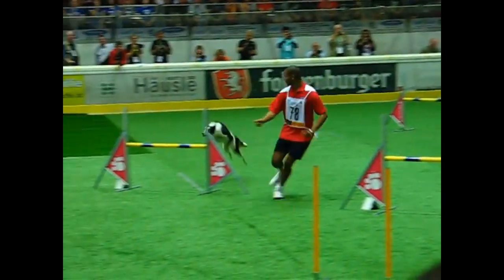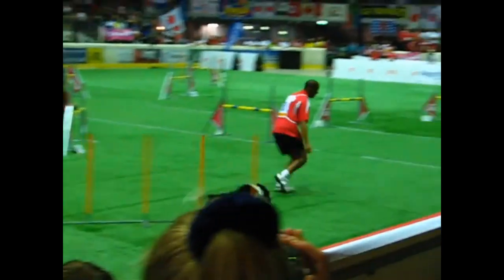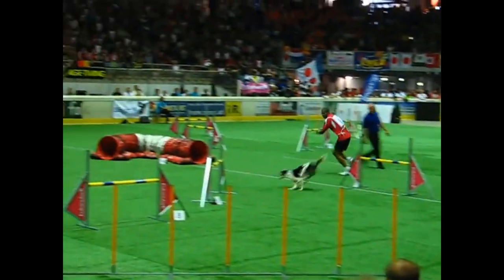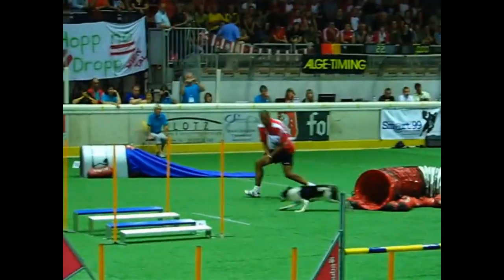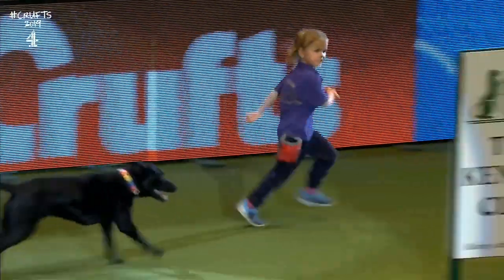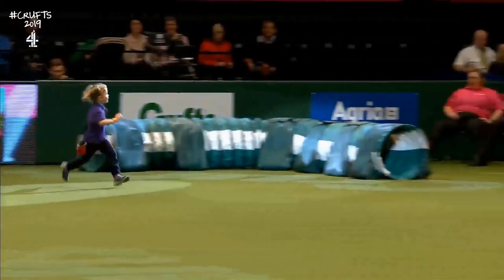Here's Marcus Topps, a college student from Texas, competing at the World Agility Championship in Finland, where he brought back the first ever gold medal for the American team. And here's five-year-old Izzy and her dog competing at Crufts, the biggest dog show in the world, in England.